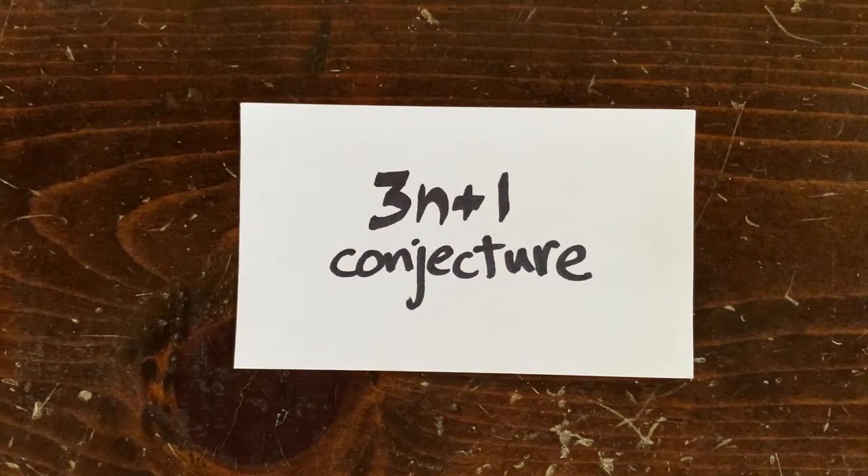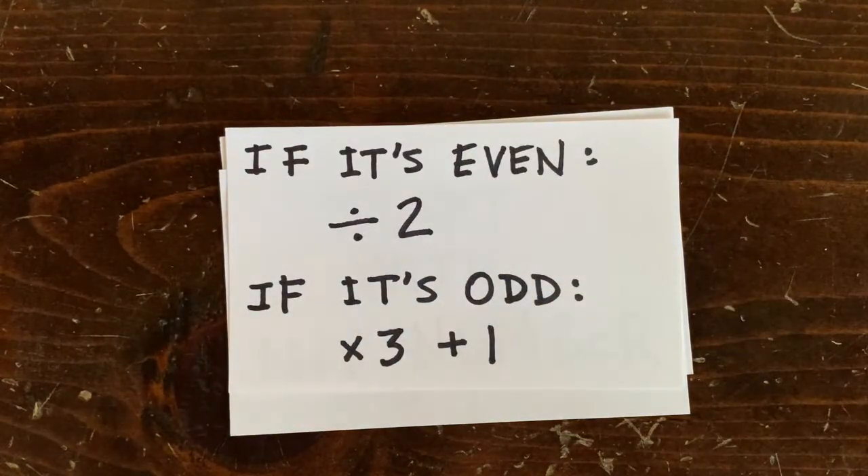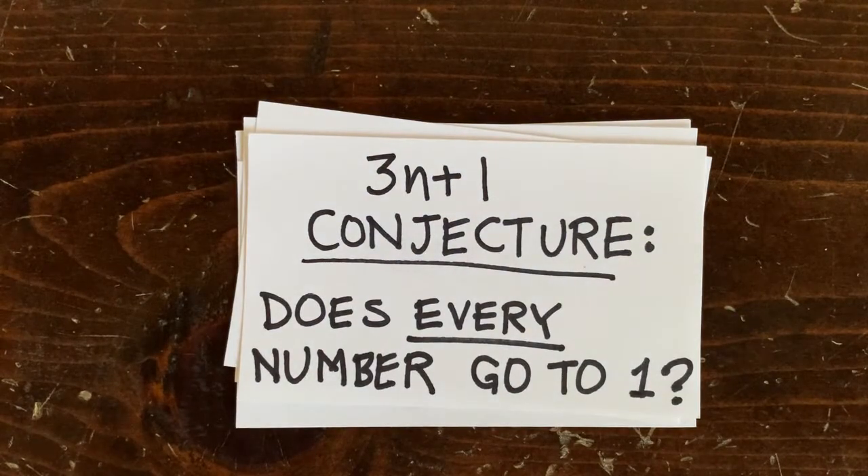Hi, welcome back. The 3n plus 1 problem says: start with any number. If it's even, cut it in half. If it's odd, multiply it by 3 and add 1, then repeat. The 3n plus 1 conjecture asks: does every number go to 1? Nobody knows the answer.